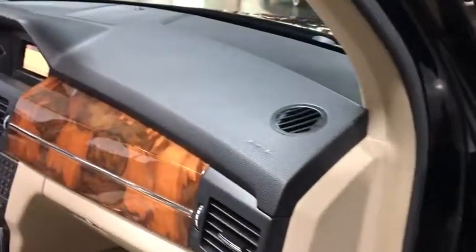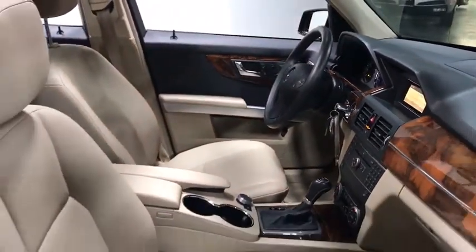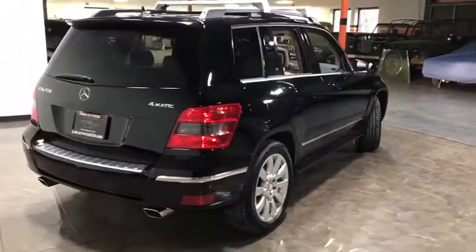Leather wrapped steering wheel, Bluetooth, front and rear floor mats, anti-theft security system, cruise control, ABS four-wheel, auto headlight on-off, rear defroster, power windows, side airbag system.